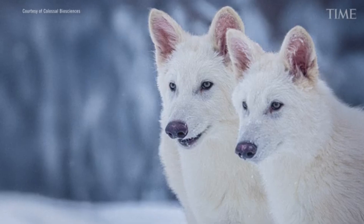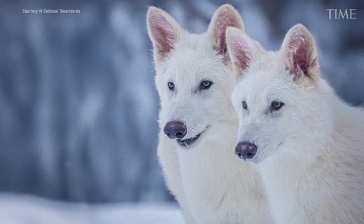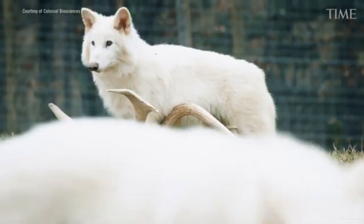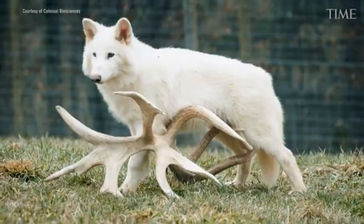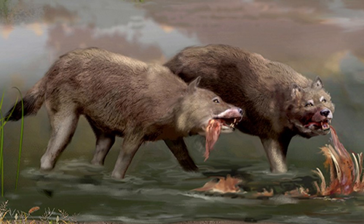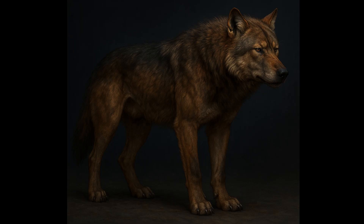Despite popular portrayals, the real direwolf likely looked quite different from the creatures imagined by both Colossal Biosciences and Game of Thrones. In reality, direwolves were not oversized husky-like beasts with thick white fur, but rather stockier, shorter-legged canids with broader skulls and heavier jaws, adapted for bone-crushing and ambushing prey rather than long chases.